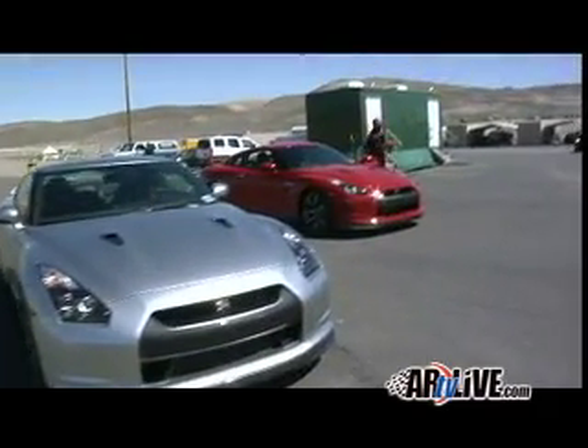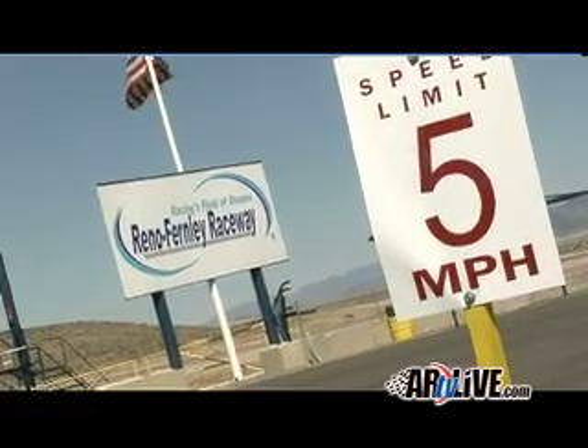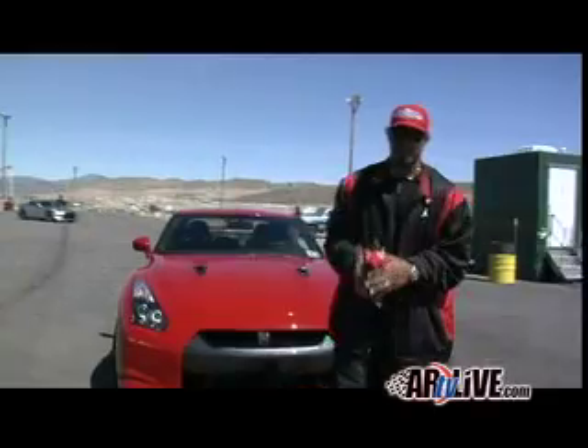What's up world, you know who it is, your man K-Roll. Welcome to another track session in Nevada. We got something feisty for you today.